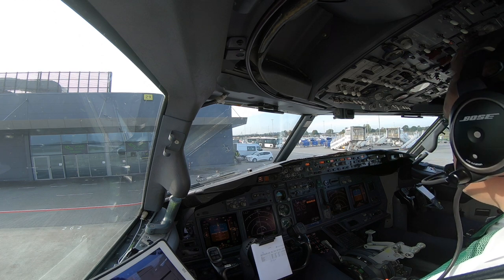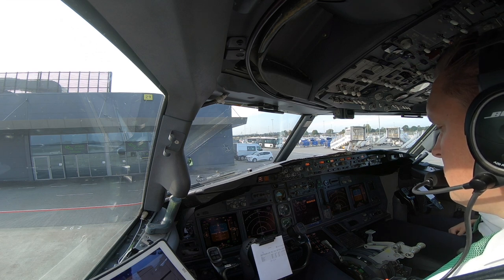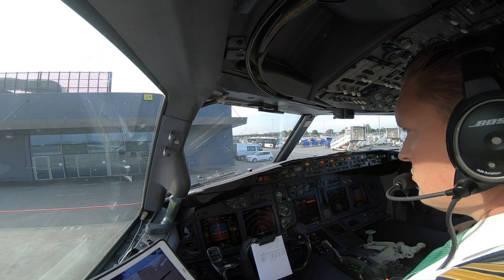Katowice Tower, 4G, we're requesting push and start. 4G, push back and start approved. Push start approved, 4G.